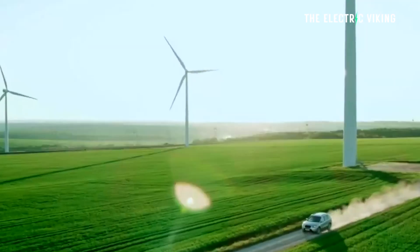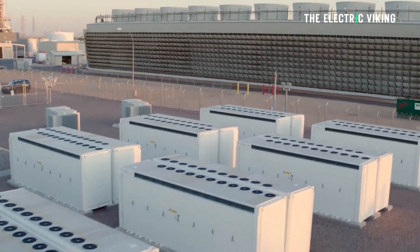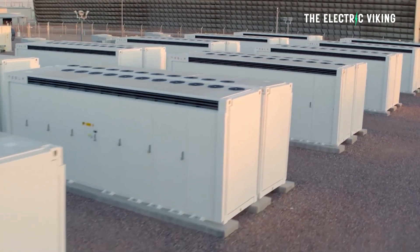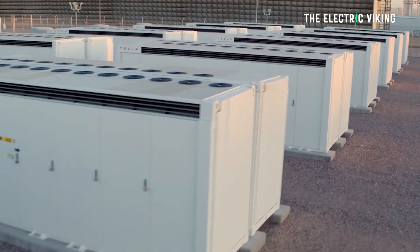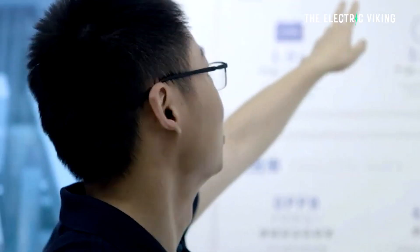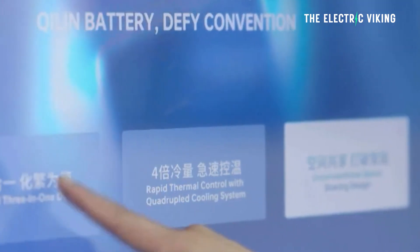Of course, you wouldn't want to drive the same car for 2 million kilometres — everything else would be falling apart around the battery pack. So the batteries could just be repurposed for energy storage or many different purposes. These findings should be of huge interest to the industry. I believe the industry is going to say, 'why did we not do this already?'